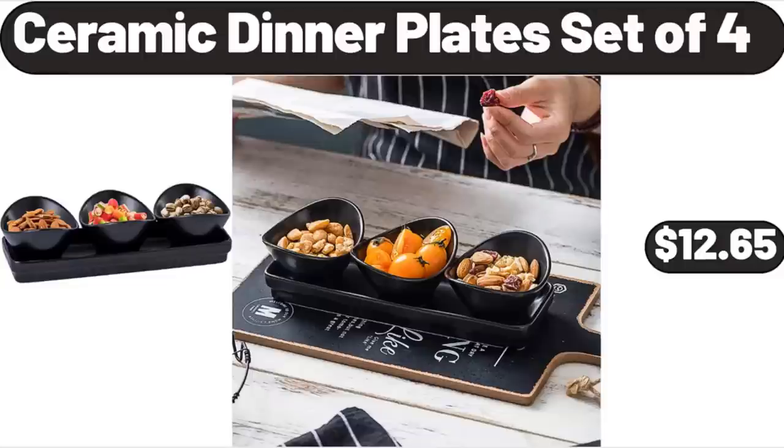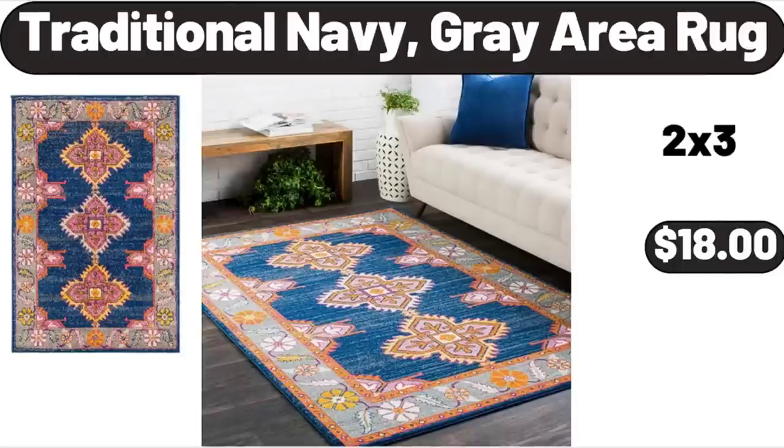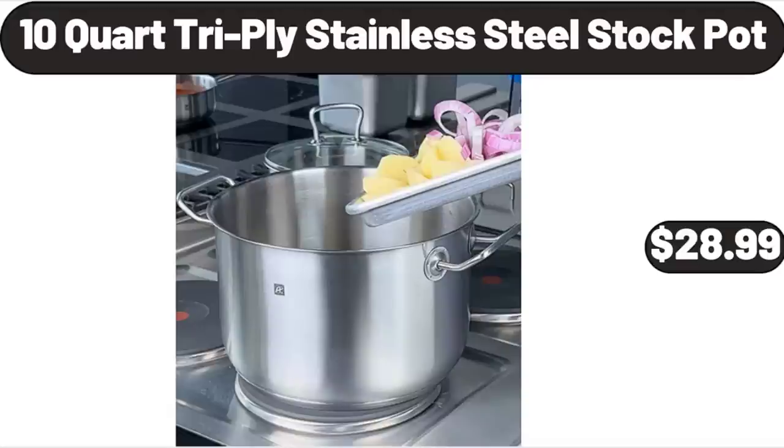Ceramic Dinner Plates Set of 4, $12.65. Traditional Navy Gray Area Rug, $18. 10-Quart Tri-Ply Stainless Steel Stock Pot, $28.99.